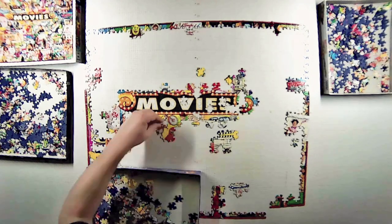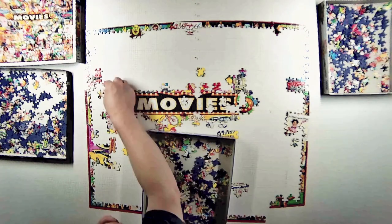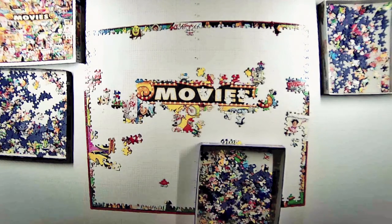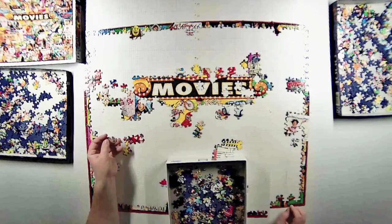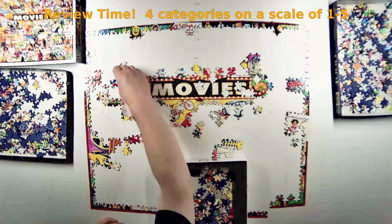By myself it's probably a five-hour build. My benchmark is that a thousand-piece puzzle under seven or eight hours is easy — seven or eight hours is probably normal for one person.